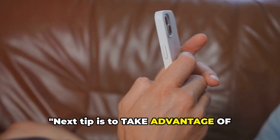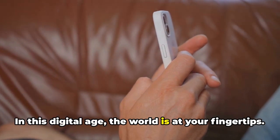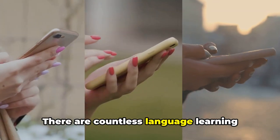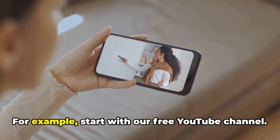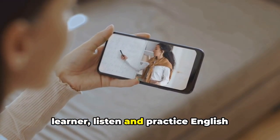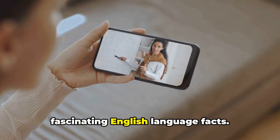The next tip is to take advantage of technology around you. In this digital age, the world is at your fingertips, and this includes a vast array of resources for learning English. There are countless language learning apps, websites and platforms that you can use to your advantage. For example, start with our free YouTube channel — it is built to help you, the English learner, listen and practice English every day, as well as open your eyes to fascinating English language facts.